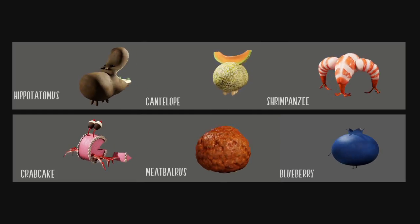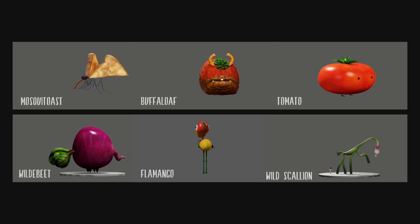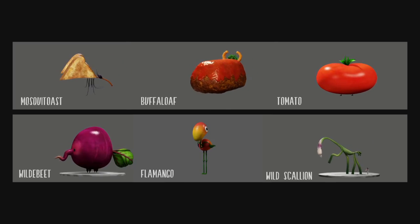With such diverse food groups, the question was: how should they move? For each food type, we tried to invent a manner of movement that suited their design and their role in the film.